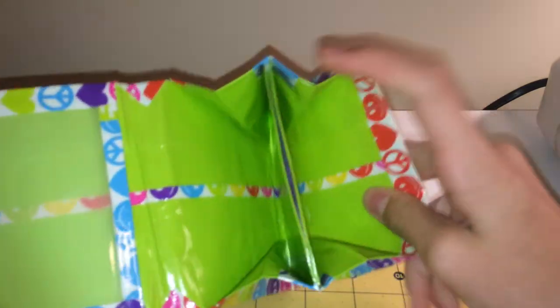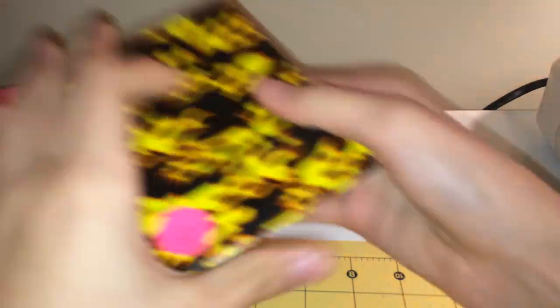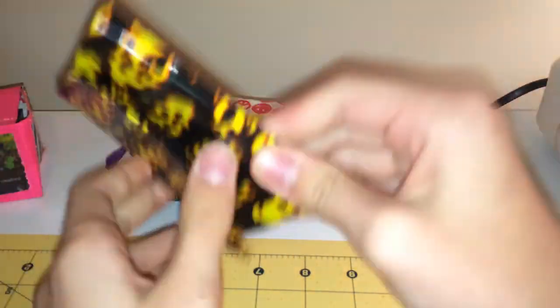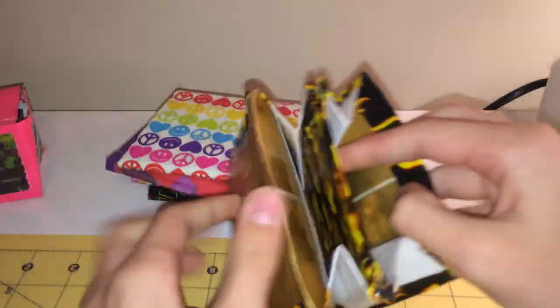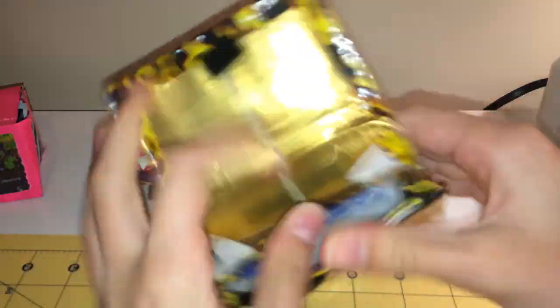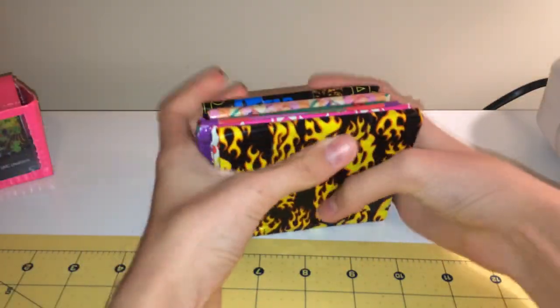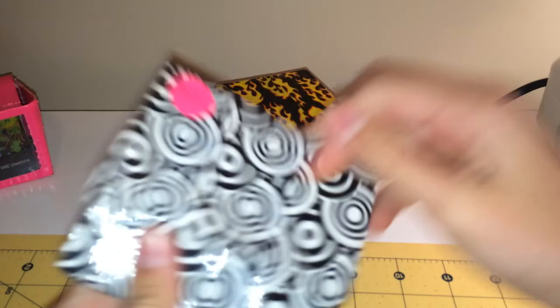All of these wallets are one dollar for shipping if you buy one. So if you buy from the four dollar section it's really five dollars shipped. The more you buy, the more you might pay for shipping depending on the mailer and stuff.